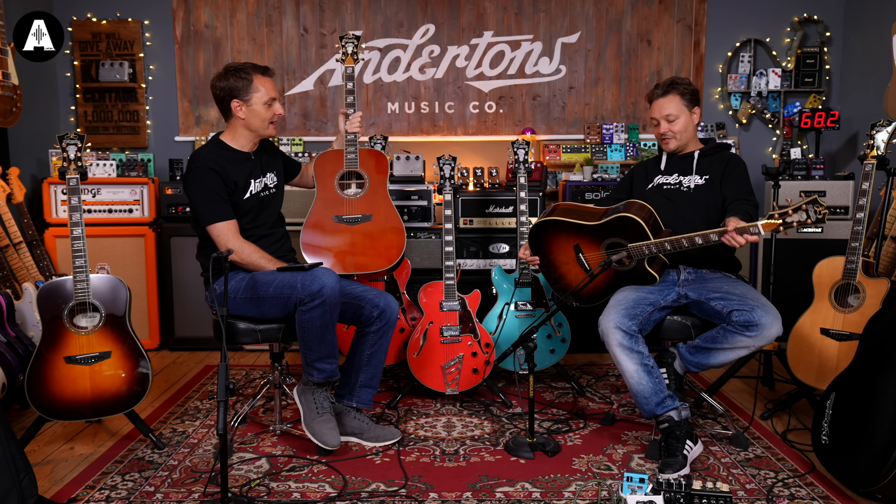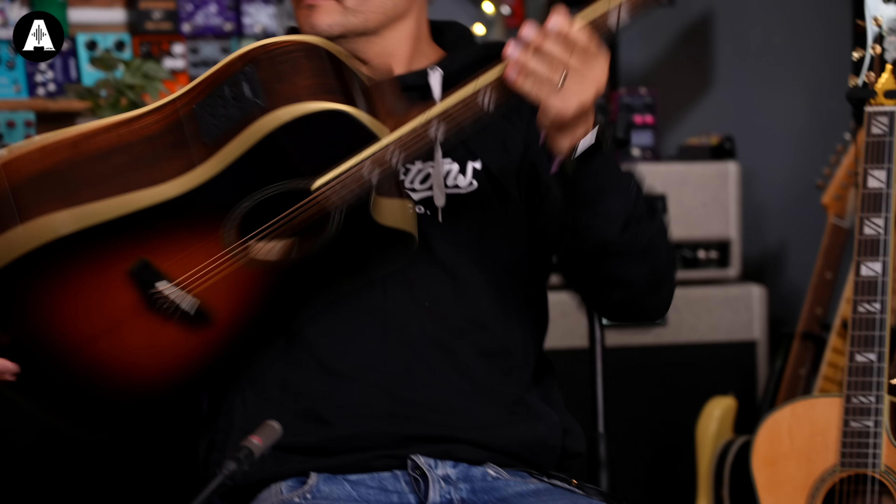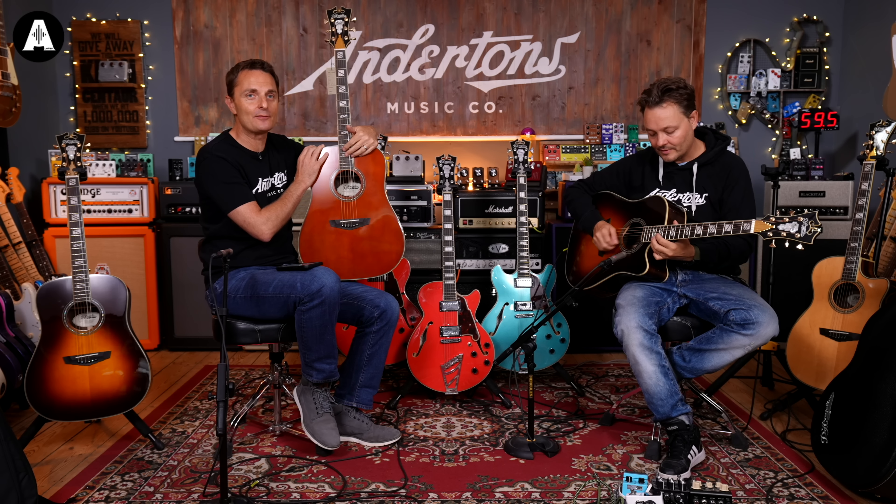Nothing wrong with that. The cutaway simply gives you slightly easier access to the frets up here that no one ever plays anyway. There's no money up there, as we keep saying. Anyway, look at that - a lot of guitars. They're the acoustics.